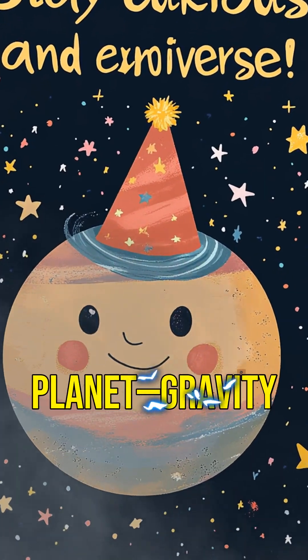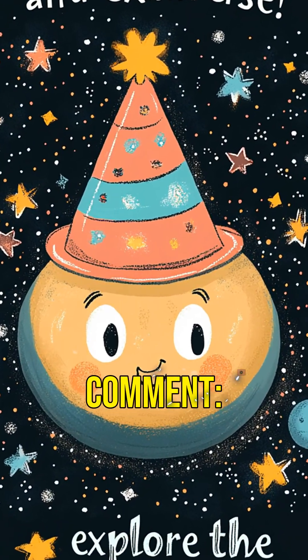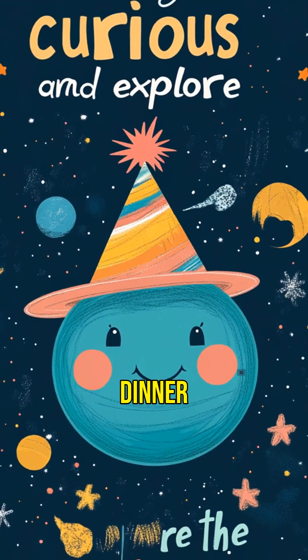And that's how you make a planet: gravity, gas, and a whole lot of patience. Like, subscribe and comment — which planet would you invite to your cosmic dinner party?